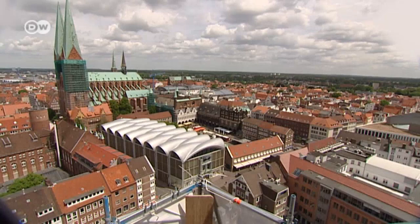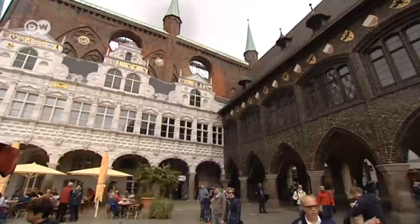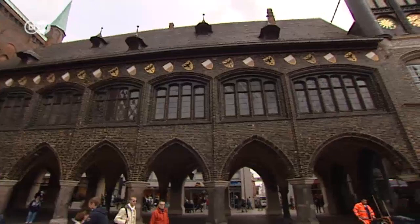The wealthy merchants and patricians did much to shape Lubeck, including the city hall with its magnificent brick facades. The first Hanseatic Diet was held here in 1356.